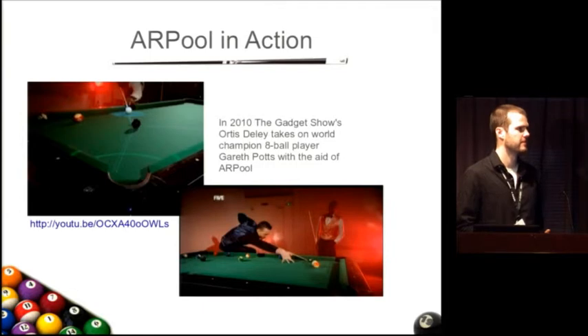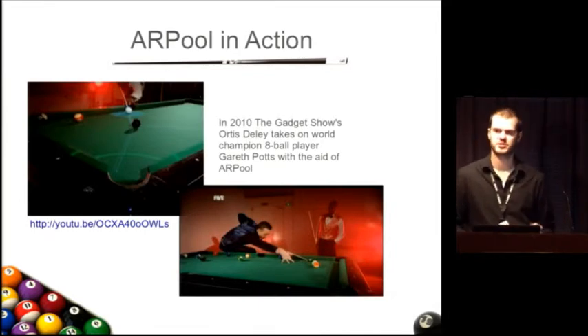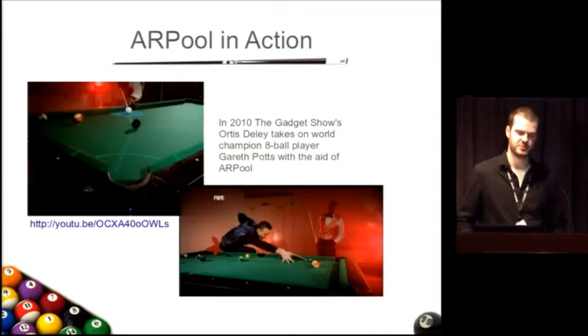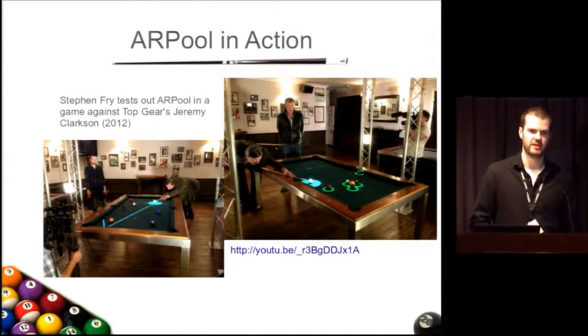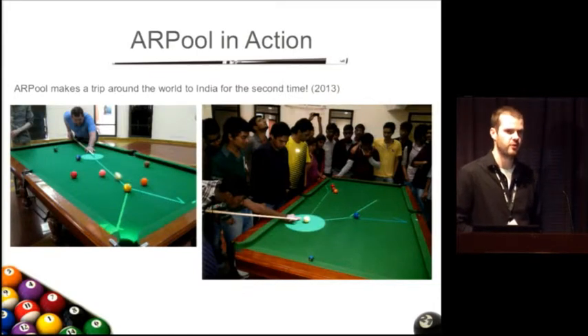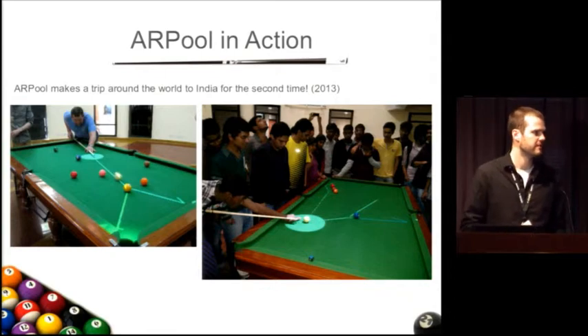There's been some cool press around AR pool. In 2010, AR pool was on the Gadget Show where the host played against a world champion eight ball player — the host used AR pool while the champion played normally, and the host actually beat the world champion in one of the games, which you can watch on YouTube. Similarly, in 2012, Stephen Fry played AR pool against Top Gear's Jeremy Clarkson — Stephen Fry used AR pool and was able to defeat Clarkson. Most recently we took AR pool on a trip to India, demoing at several technology festivals where it was very well received by students.